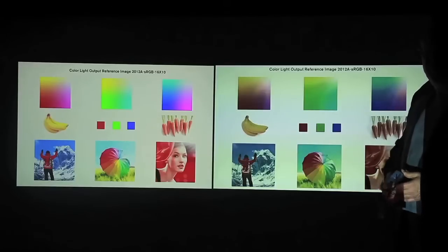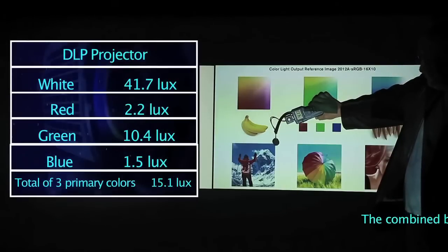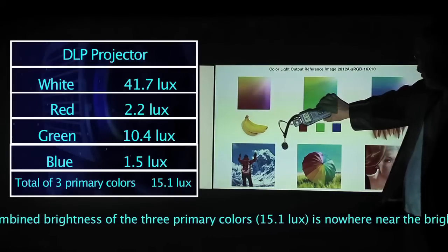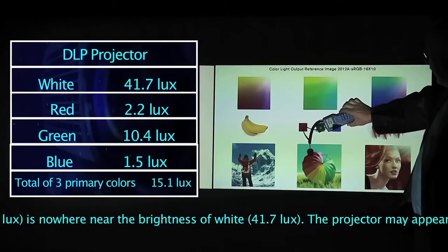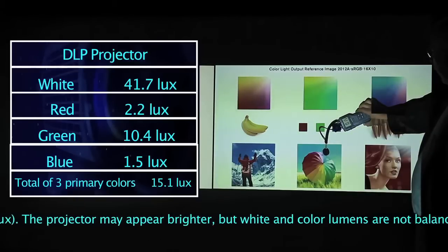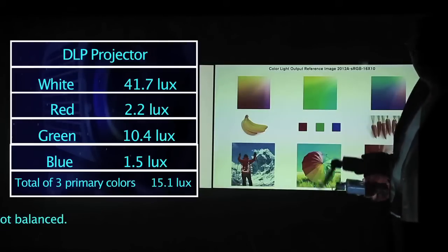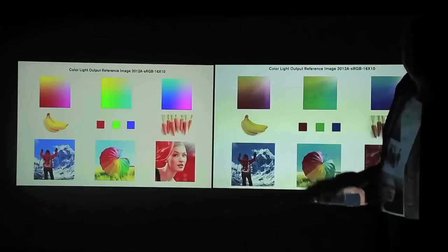Now let's measure the other projector, which happens to be a DLP projector. White comes in at 41.7 — that's not surprising. White looks red on this projector, so we'd expect a higher number. Shifting to red, we get 2.2. Green is 10.4. And blue is 1.5. The three primary colors in this case add up to 15.1. Wow — we had 41.7 measuring white. That's a tremendous difference.